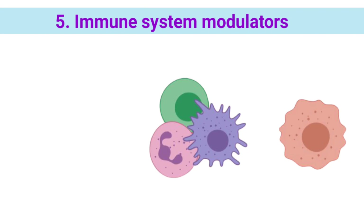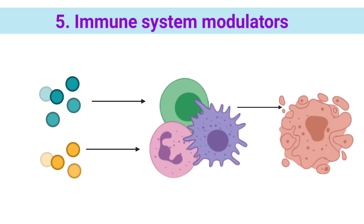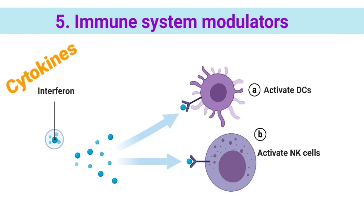The last type is immune system modulators. Some of these agents affect specific parts of the immune system, whereas others affect the immune system in a more general way. Types of immune-modulating agents include cytokines, which are proteins made by white blood cells. They play important roles in the body's normal immune responses and in the immune system's ability to respond to cancer. Cytokines used to treat cancer include interferons (INFs). One type, called INF-alpha, can enhance the immune response to cancer cells by causing natural killer cells and dendritic cells to become active.